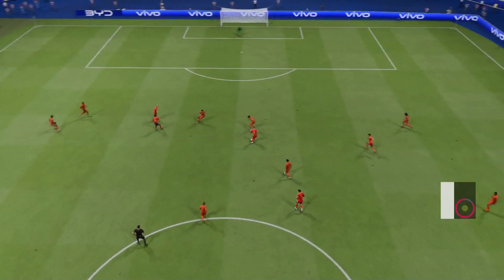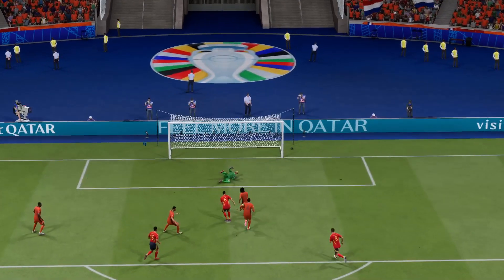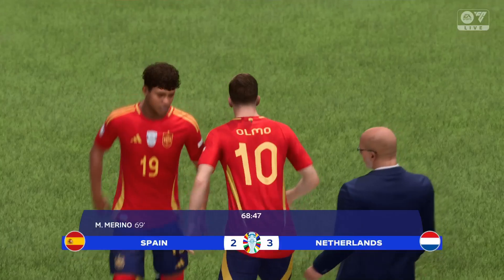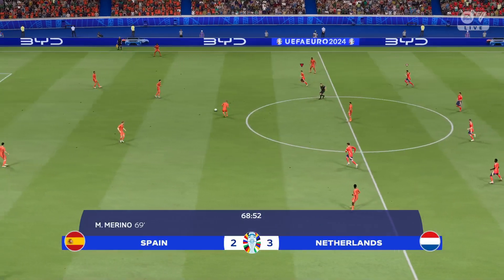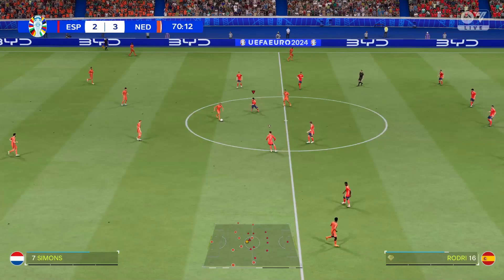As you can see, he gave the keeper no chance there. He looked so confident, didn't he? That's a cool finish. Back underway, and a glut of goals here — it's 3-2.